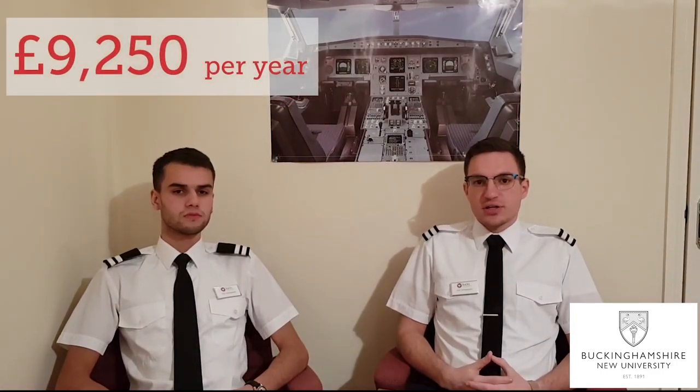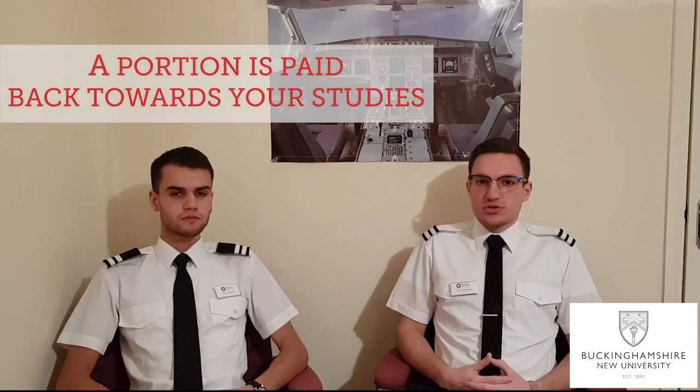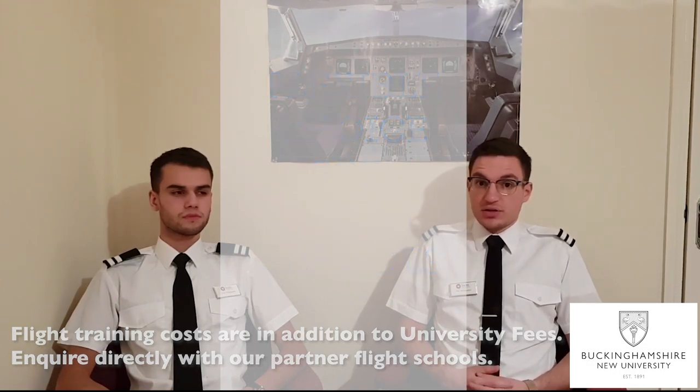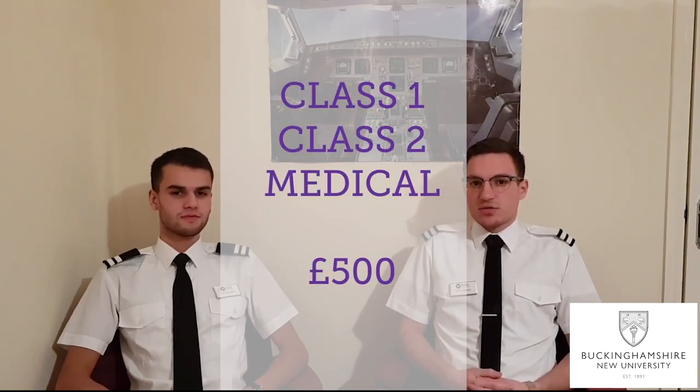University tuition fees are £9,250 per year. In the second year, you get a portion of it paid back to you, which you can put towards your flying or equipment. Additional costs beyond university fees relate to your flight training — you can choose any flight school that suits you most. The university works with a couple of them, but you're not required to pick those. There are also additional costs for your Class 1 and Class 2 medical, which are mandatory for all pilots and cost around £500.